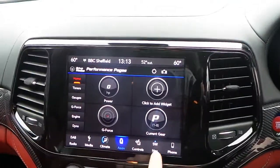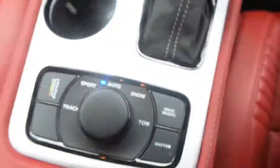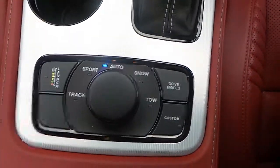Performance pages, satellite navigation, Bluetooth, FM and AM radio. Different drive modes down here for Sport, Track, Snow, and even towing. And the panoramic sunroof, which goes all the way back.